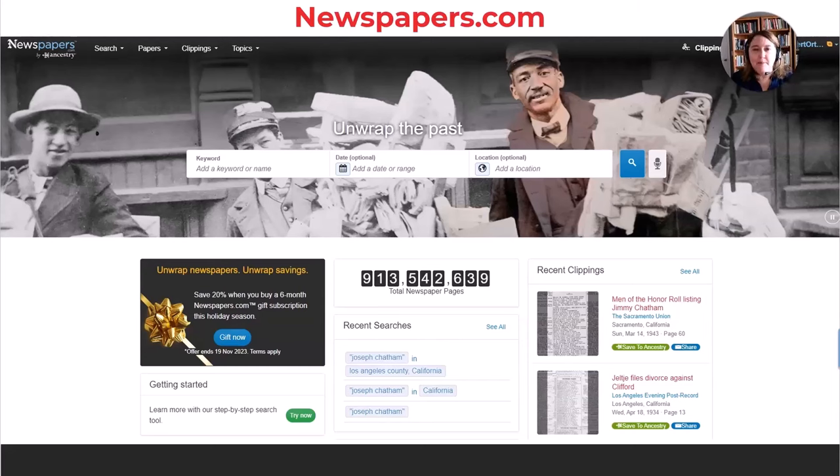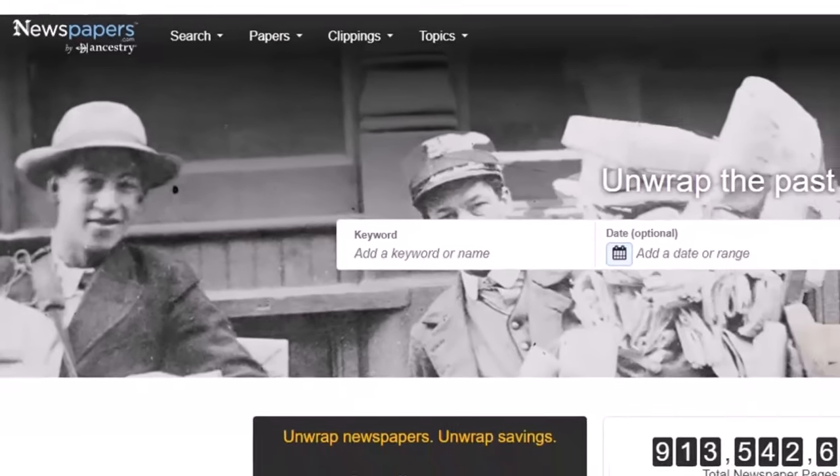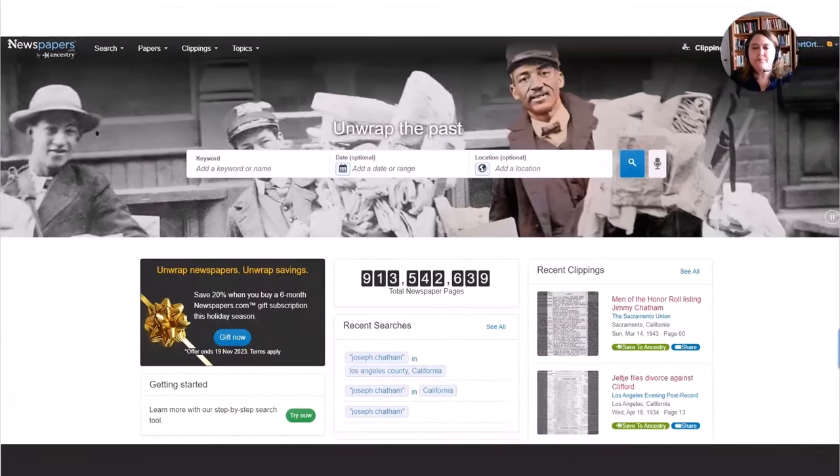Here on newspapers.com, that can be done by going up to the top where it says Papers, and then you can search by a place or a title. As you probably know, newspapers.com is a product of Ancestry. Being a product of Ancestry means that when we find things, we can save them to our Ancestry family tree — that's a big benefit. It also means that if you have a subscription to both newspapers.com and Ancestry, and you're searching on Ancestry and a newspapers.com resource comes up, you can look at it, whereas if you don't have a subscription, you can't. So you can use these two websites together or separately.